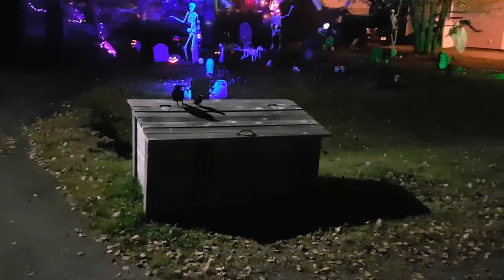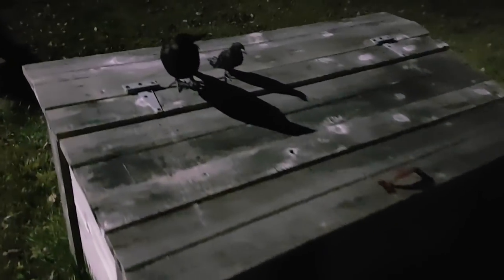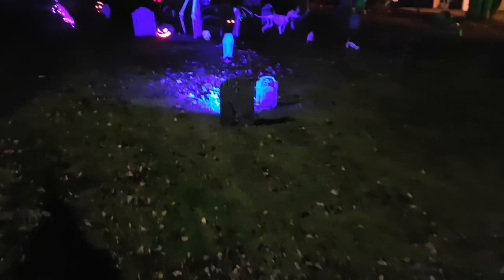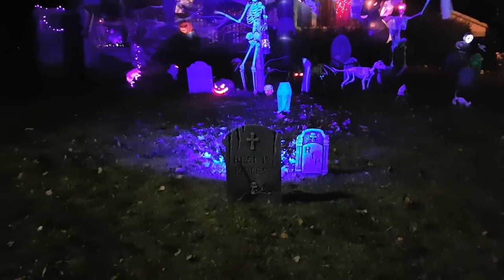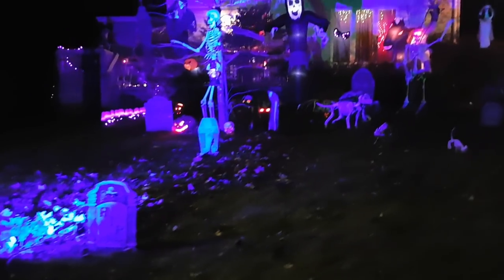So that was the daylight display, but let's see what it looks like at night. Here we have the night walkthrough. Ravens are still there. Everything looks so much cooler in the dark with the bright green and blue lights shining on everything.